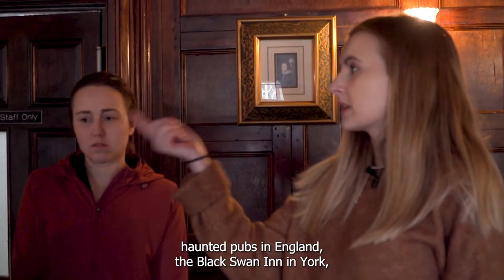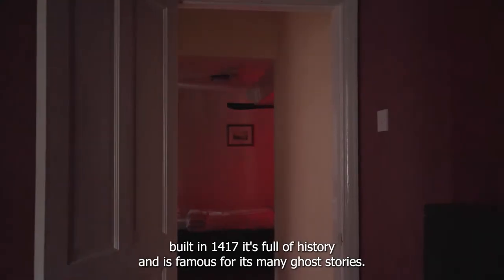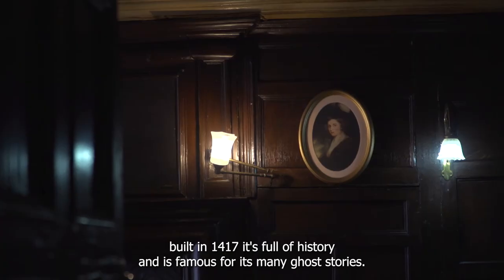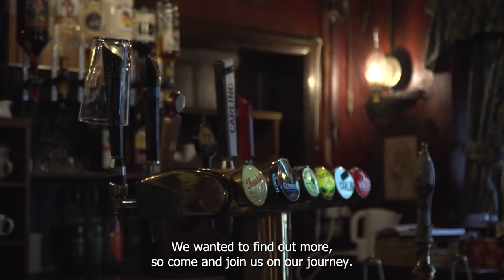Earlier today, my team and I visited one of the most haunted pubs in England, the Black Swan Inn in York. Built in 1417, it's full of history and is famous for its many ghost stories. We wanted to find out more, so come and join us on our journey.